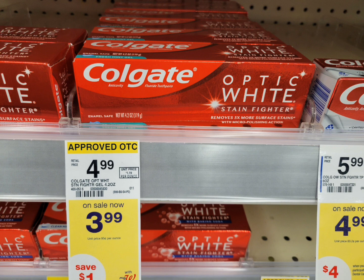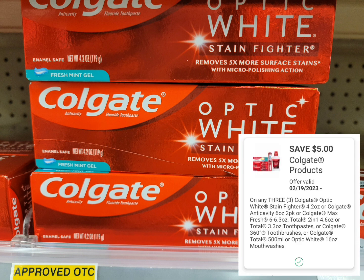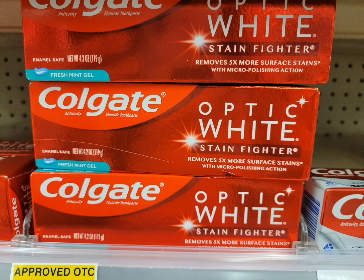The next deal is Colgate Optic White — I think this is the deal of the week. The tag doesn't say how many you need or how much you'll get back, but the deal is buy three and get a five dollar register reward. They're on sale for $3.99 each, so the total for three is $11.97. I used a five dollar digital coupon — after that coupon I paid $6.97 — but I get back the five dollar register reward.